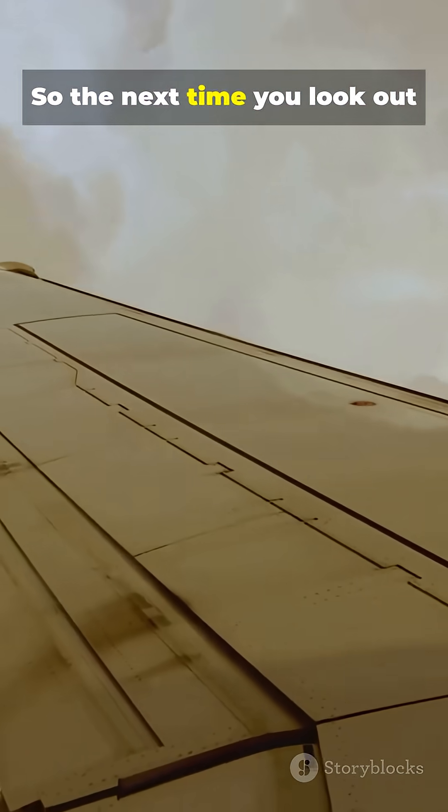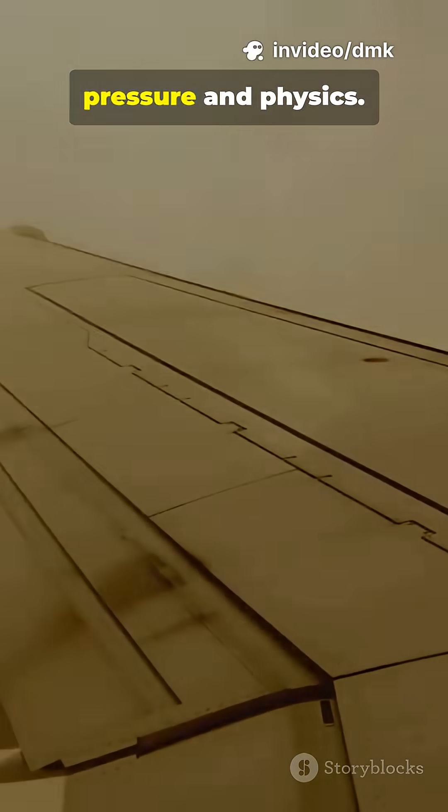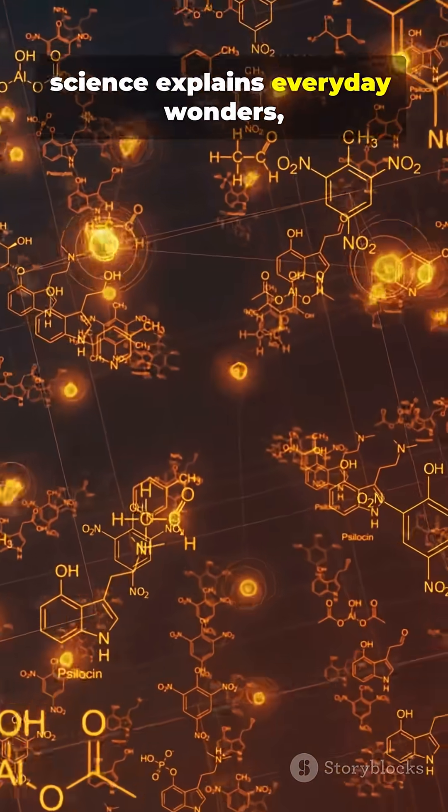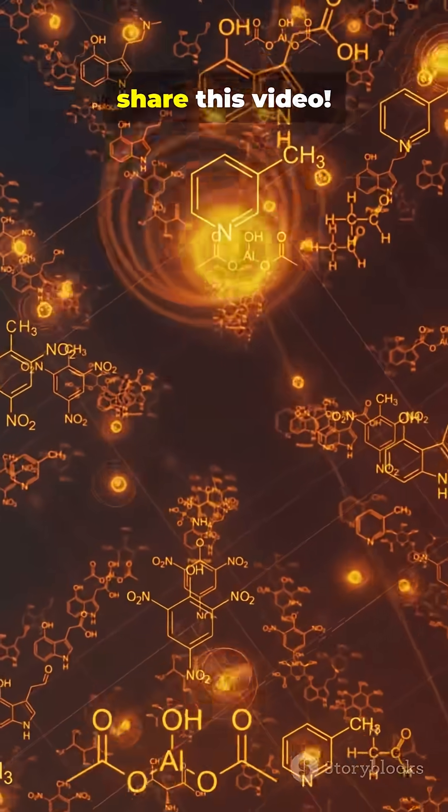So the next time you look out an airplane window, remember, you're gliding on invisible forces of air pressure and physics. If you love learning how science explains everyday wonders, follow for more and don't forget to like and share this video.